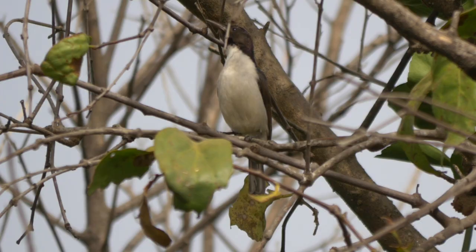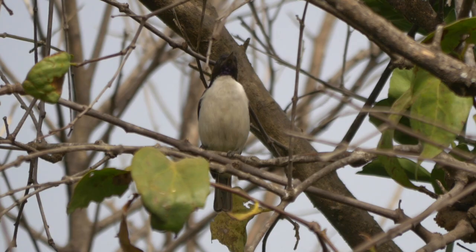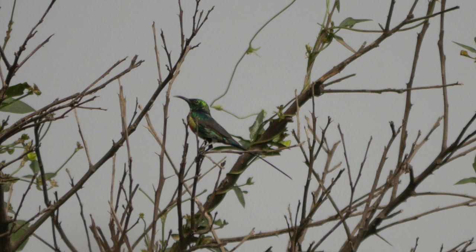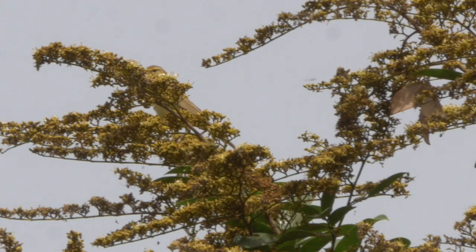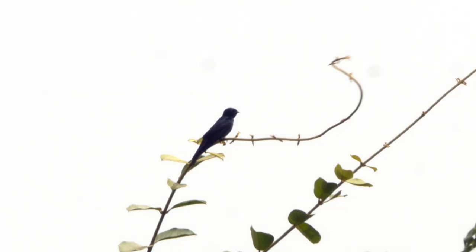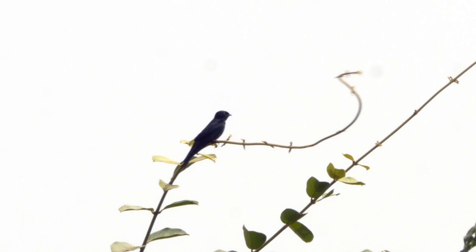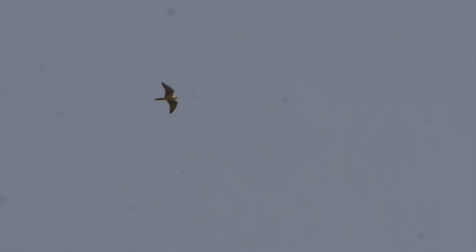As we approached the remnant area of forest, we picked out a male western violet-backed sunbird, an uncommon resident of this type of habitat, a moulting male beautiful sunbird, a female variable sunbird, a willow warbler — a common winter visitor from northern Europe — a perched fanti sawwing, probably a female with shorter tail streamers, and an overhead lanner falcon.